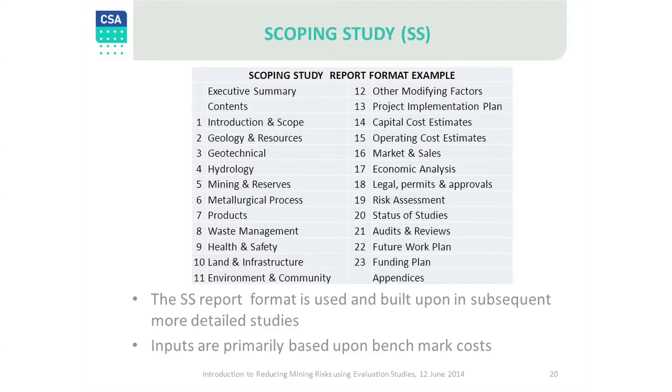Here is an example of a typical scoping study report format and major headings. This template is used as the framework for all subsequent evaluation studies. The quantity and quality of each work section increases as we move forward from this point. Please take note of the logical sequence of headings and inputs.